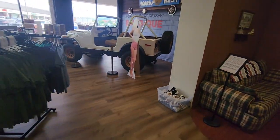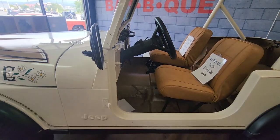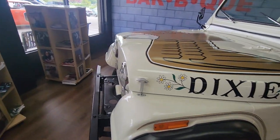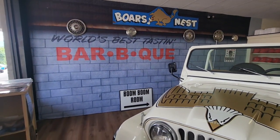Here's Daisy's Jeep. Let's go over and look at it. Of course, everybody remembers Daisy.